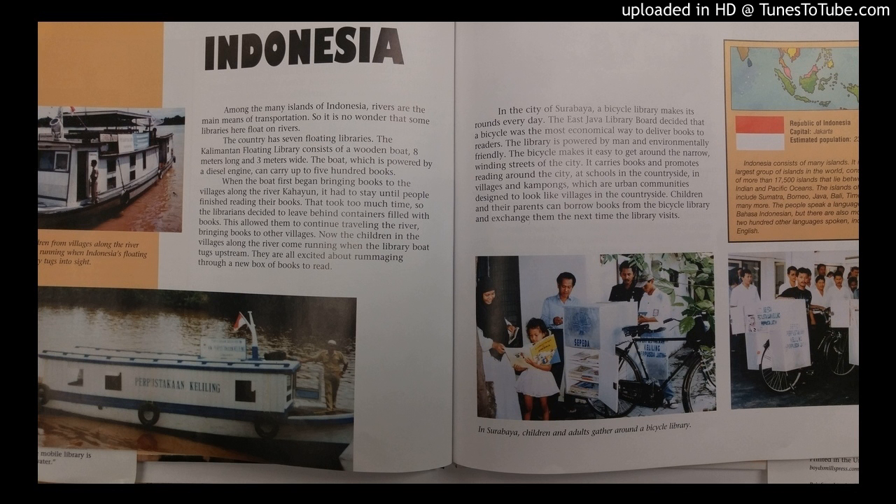The country has seven floating libraries. The Kalimantan Floating Library consists of a wooden boat 8 meters long and 3 meters wide. The boat, which is powered by a diesel engine, can carry up to 500 books.